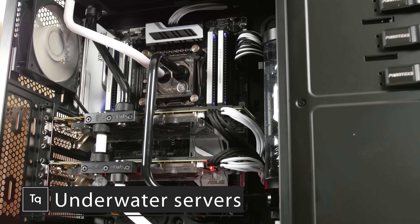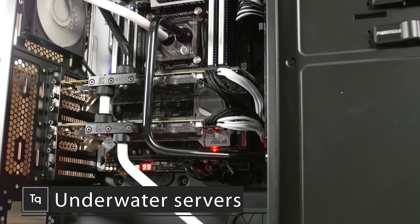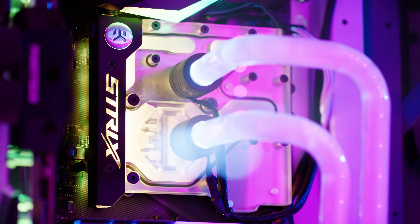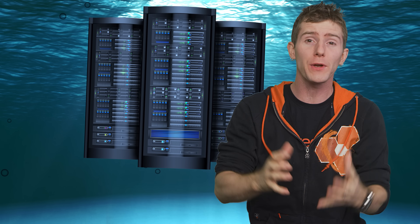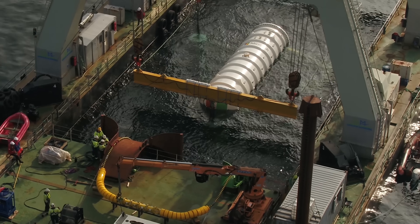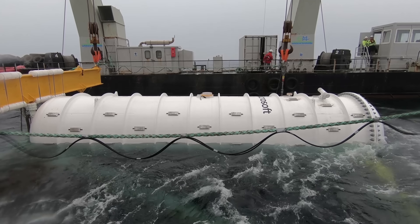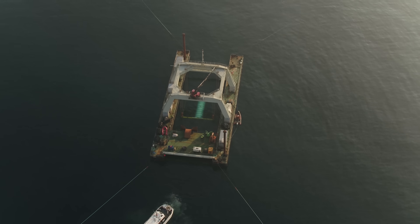If you've ever built or upgraded a computer with liquid cooling, you'll know how effective it can be to put your CPU under a water block that has liquid circulating through it. But could actually submerging computers in the world's largest reservoir — the ocean — be the way of the future? Microsoft seems to think so, and they're already operating underwater server farms with other large cloud providers likely to follow suit. But why are they bothering with something that sounds like it's straight out of Futurama? And how does that even work?